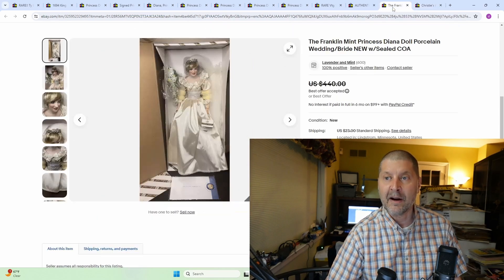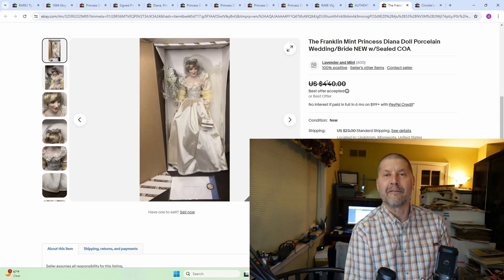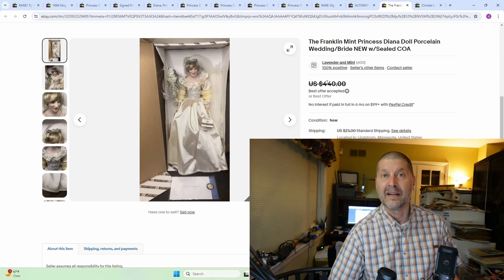At number 9, the Franklin Mint Princess Diana Doll Porcelain Wedding Bride, new with sealed COA. $440 — took an offer on it. These do sell for between $400 to $500. There were a fair number of them that did sell in that range. You're not going to pick this up for $5 anywhere, but if you know you can get $400 out of it and you're able to pick it up at a sale for a couple hundred dollars, there's still some meat on the bone for you.